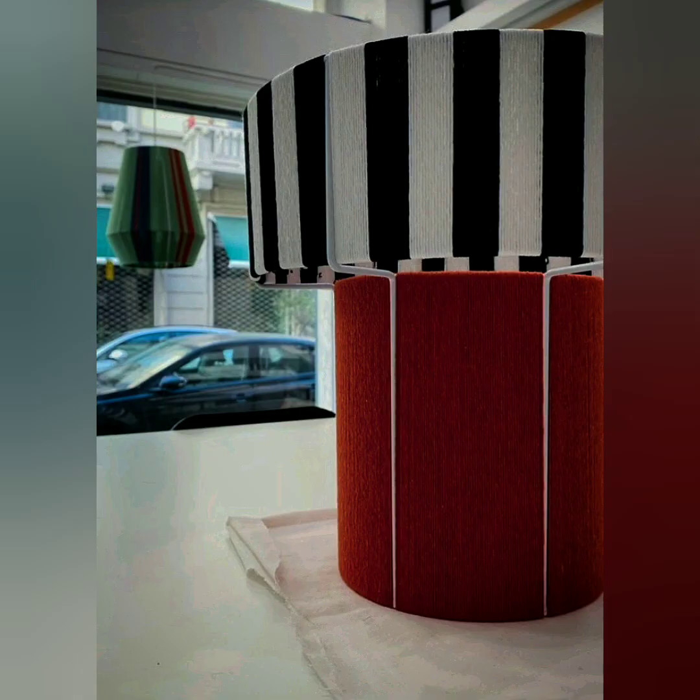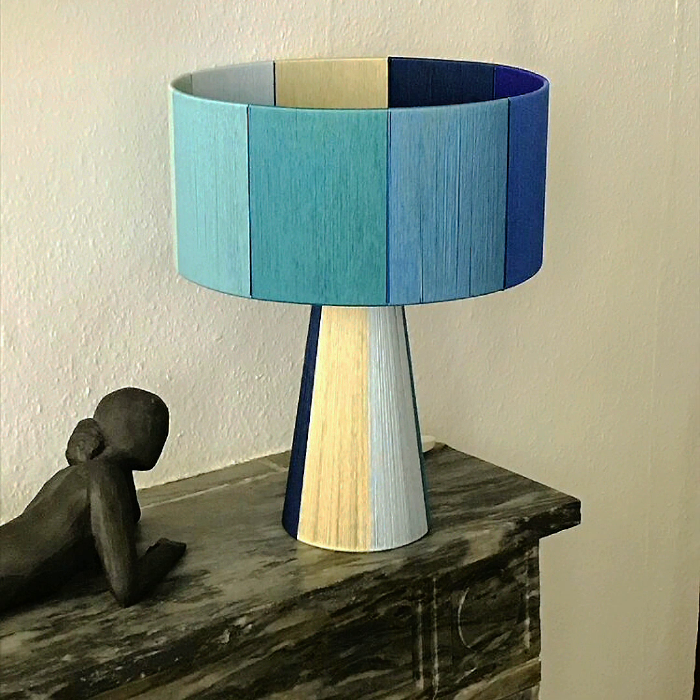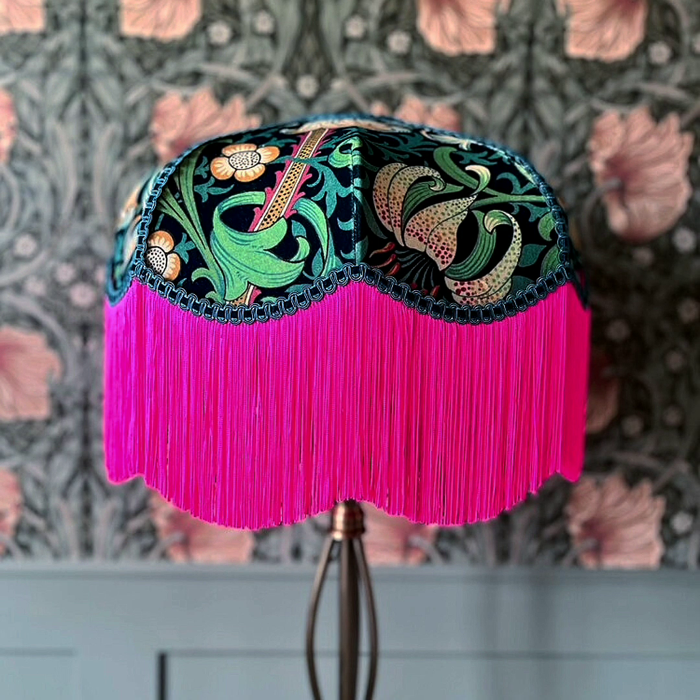Switching up your lampshades and sprucing up your bases can be a great way to save on lighting fixtures, so don't throw your pieces away. Add some color and even play around with fabric patterns on your lampshades. The bolder and brighter the better, as this will make your space look even grander than it is.